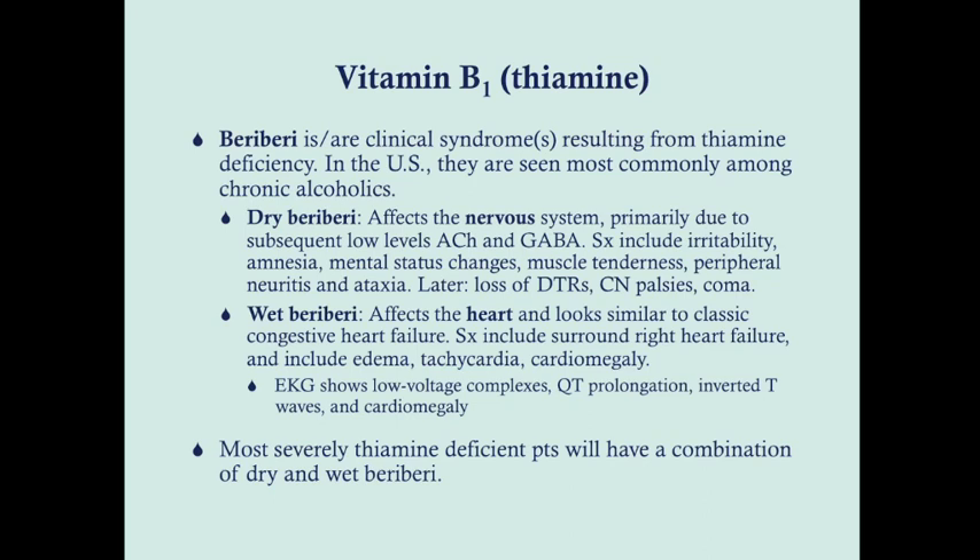Dry beriberi affects the nervous system, primarily because B1 is necessary for acetylcholine and GABA production. If you don't have thiamine, you'll have low levels of those neurotransmitters. Symptoms can include irritability, amnesia, mental status changes, muscle tenderness, peripheral neuritis, and ataxia. Later on you can have loss of deep tendon reflexes, cranial nerve palsies — particularly difficulties with swallowing — and ultimately coma. Dry beriberi can be split into Wernicke syndrome and Korsakoff syndrome, which affect the nervous system and psychiatric function respectively.